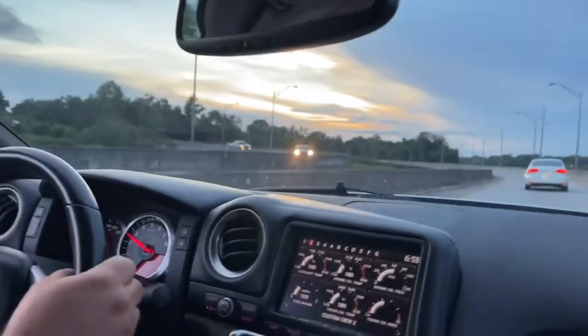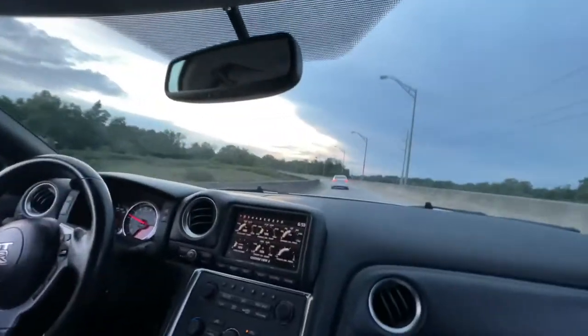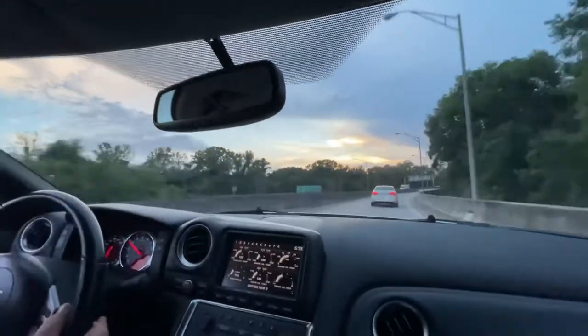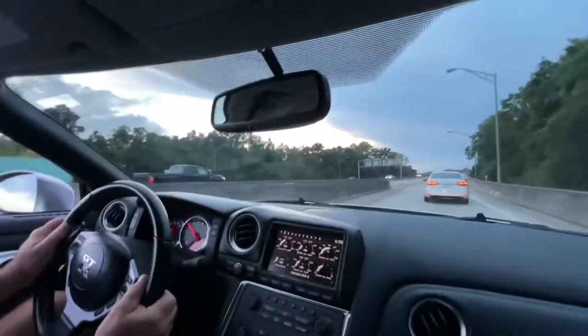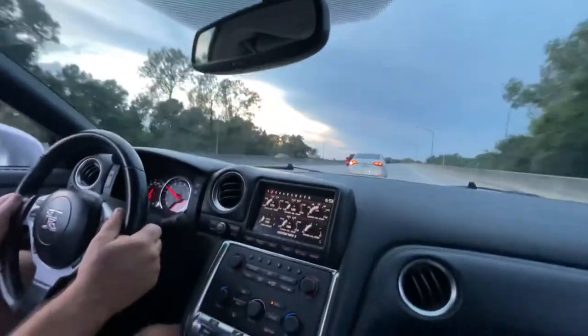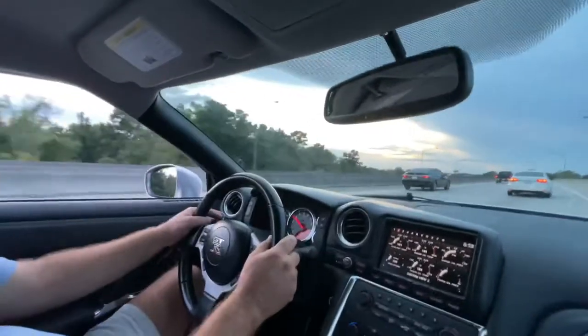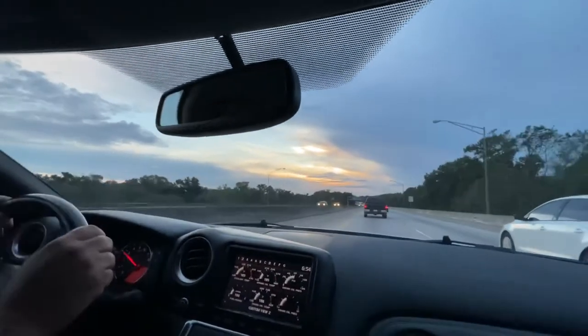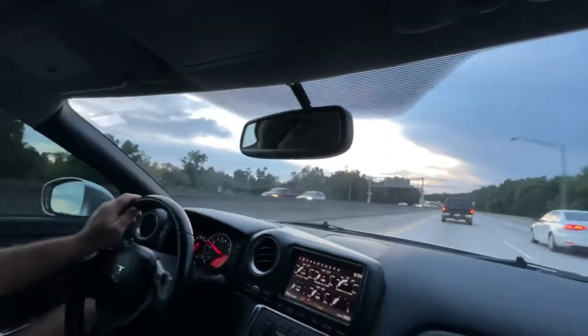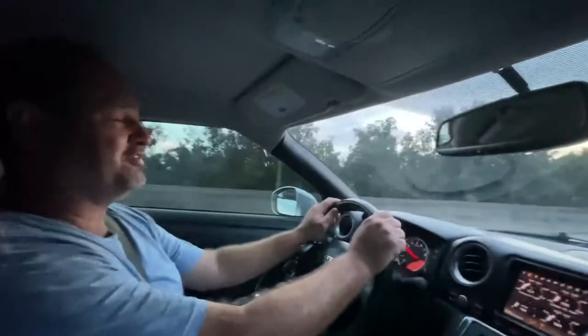They actually don't get that bad of gas mileage either. The weather's great. It just wants to go. It's a great daily driver for somebody.